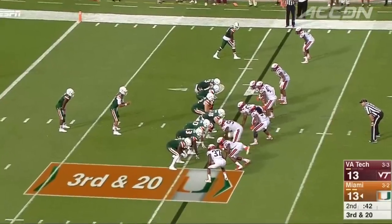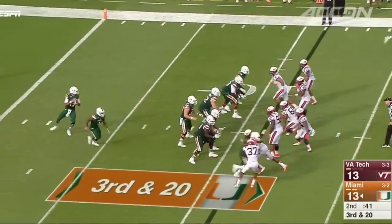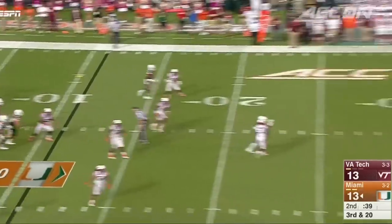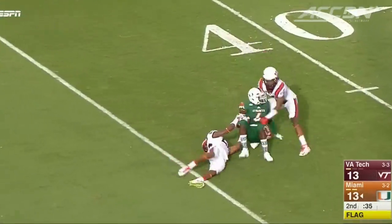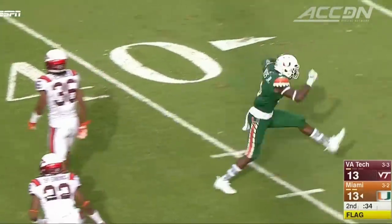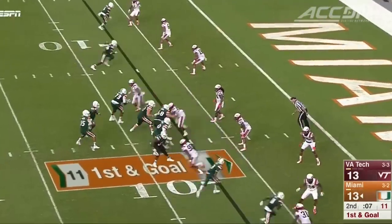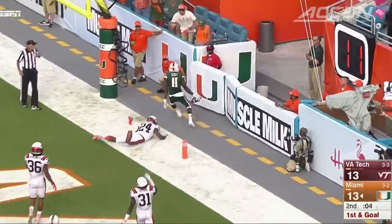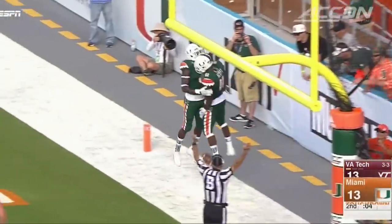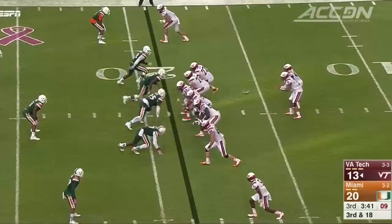Fast forward to the end of the second quarter. Virginia Tech jumps offside, so a free play for Brad Kaya, and he's going deep. Herb Waters hauls it in on a third and 20, taking advantage of the free play. Same drive — Kaya to Rashawn Scott caps off the seven-play, 79-yard drive with a touchdown. They scored in just 54 seconds. 20-13 at the half.